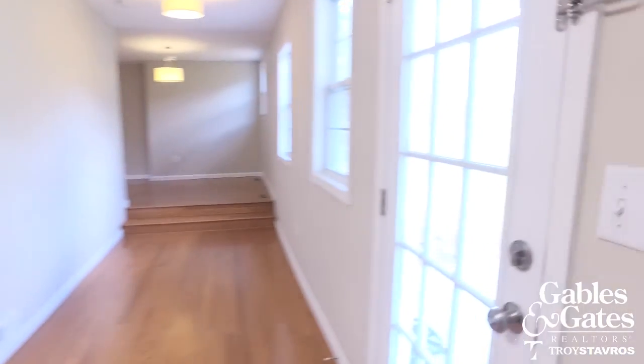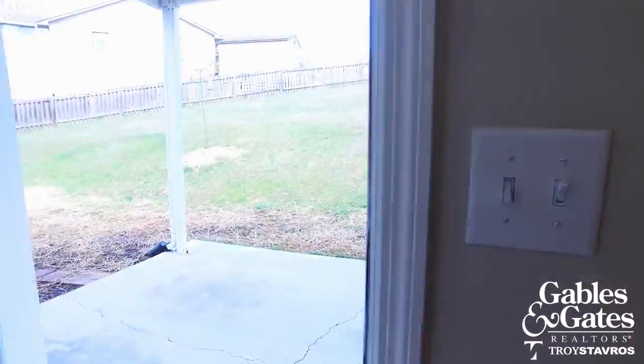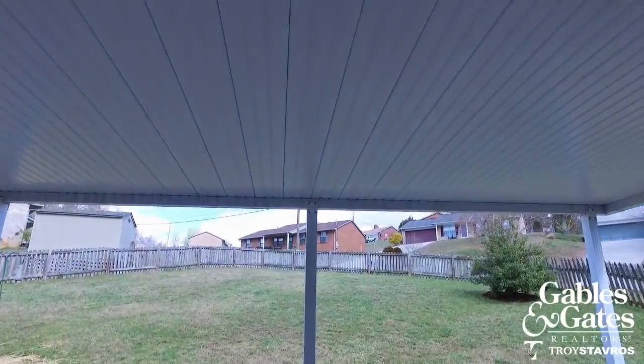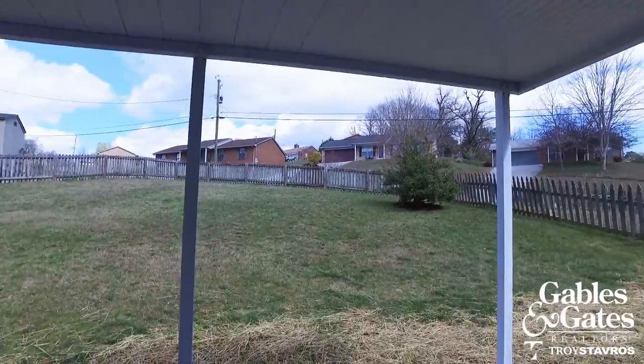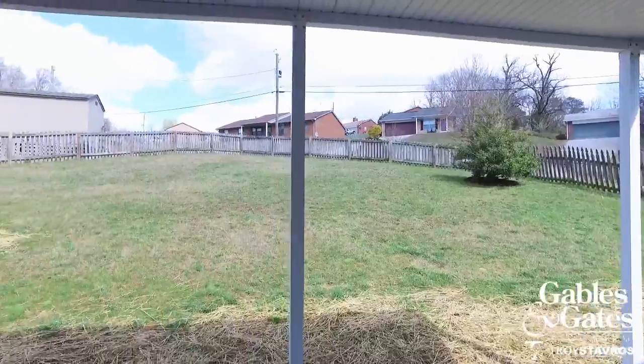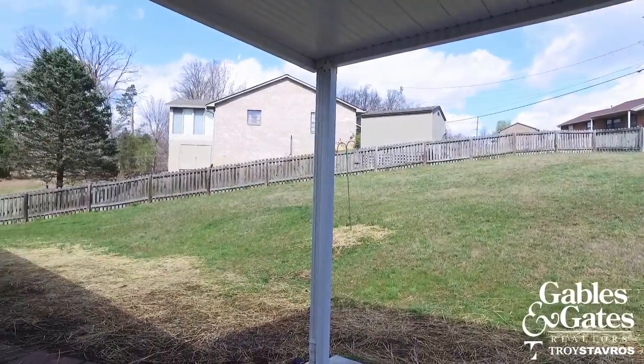Out the back here you've got a covered patio and then a fenced-in backyard — good for your pets.